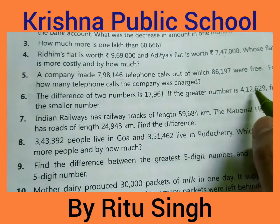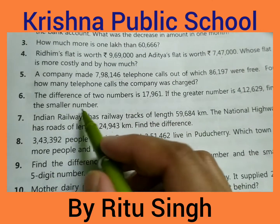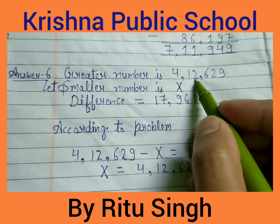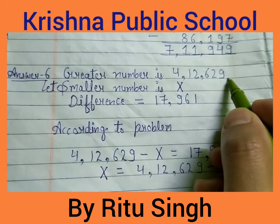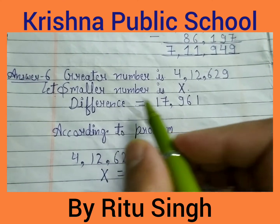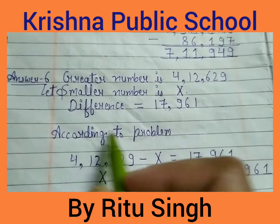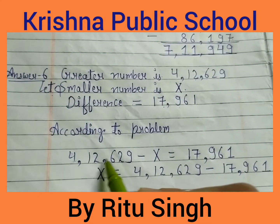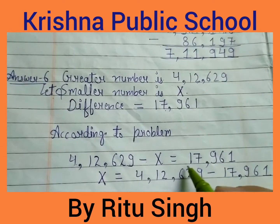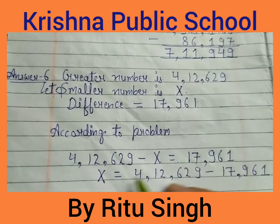Question 6: The difference of two numbers is 17,961. If the greater number is 4,12,629, find the smaller number. The greater number is 4,12,629. Let the smaller number be x. The difference is given as 17,961.